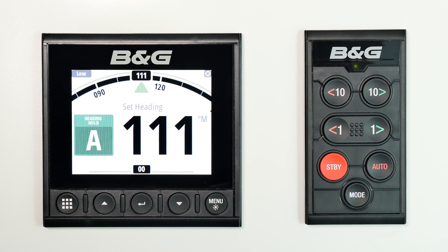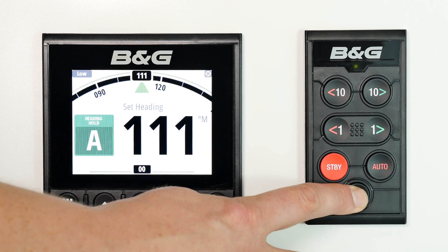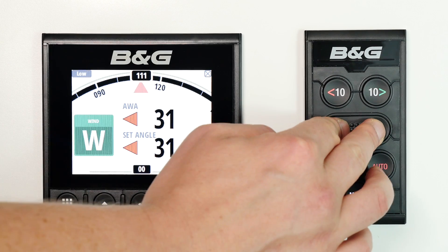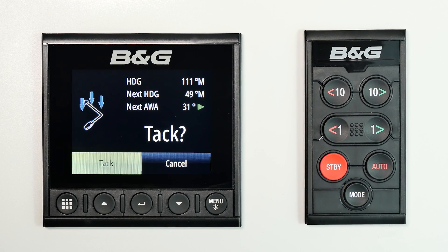The Pilot Controller benefits from B&G's intelligent sail-specific functionality for compass and wind steering, along with smart tack and smart jibe for easy and safe maneuvers.